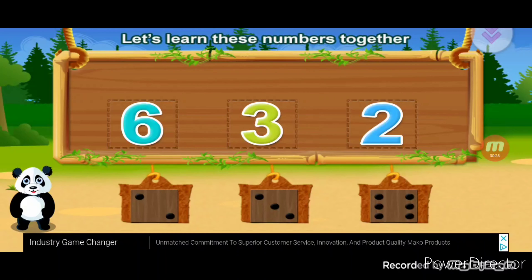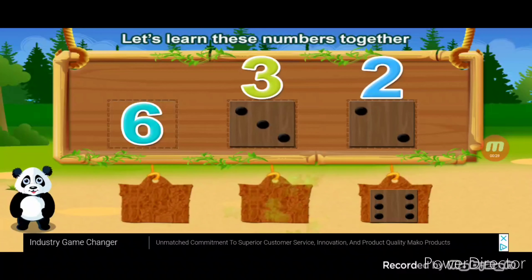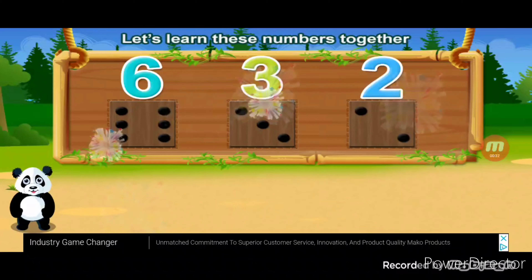Let's learn these numbers together. Two, three, six. You did it.